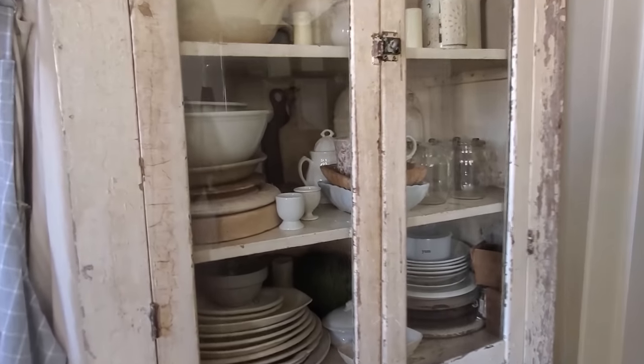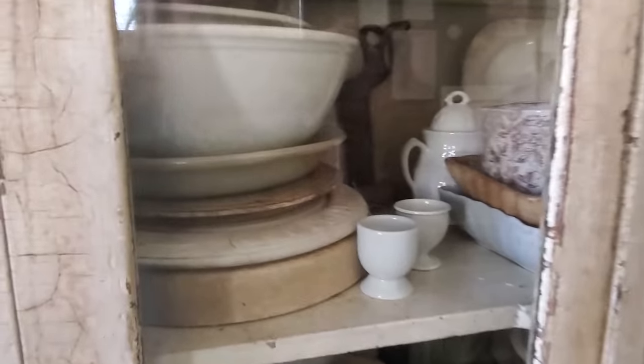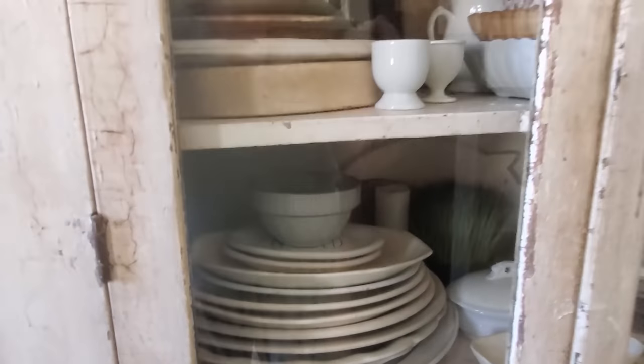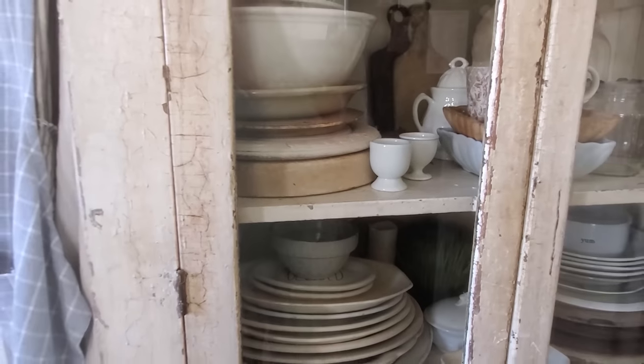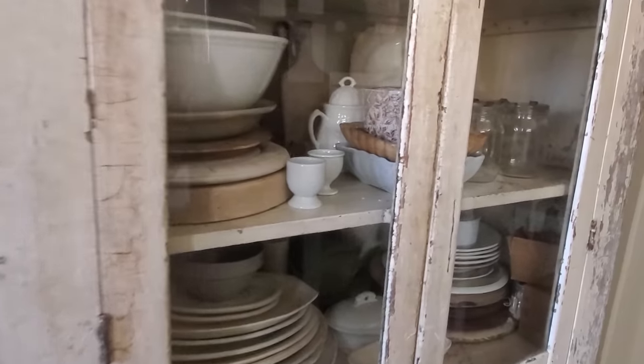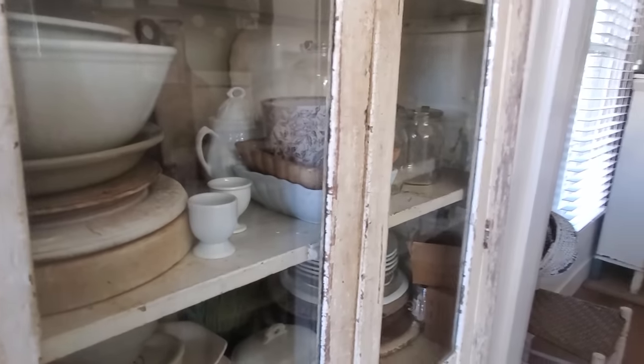I snatched that up so fast and put it in my car. I also have my old breadboards and ironstone platters in here, and these are actually things that I use all the time — they're not just for display. That's why they're in the kitchen, where they're handy for me to get to.